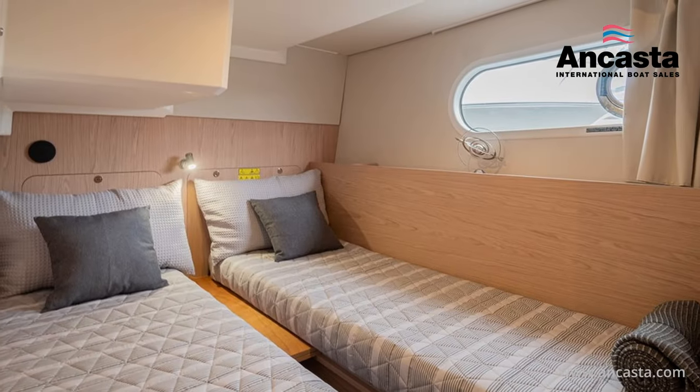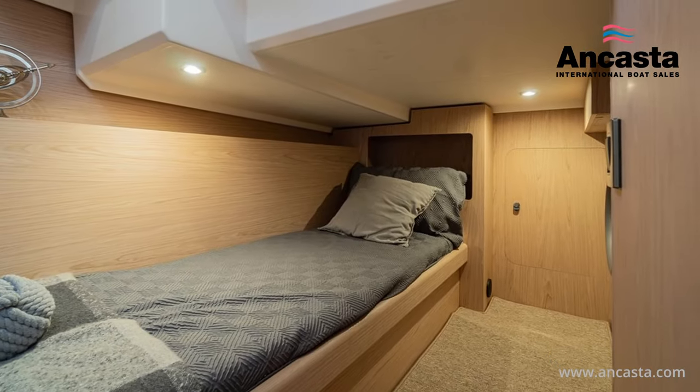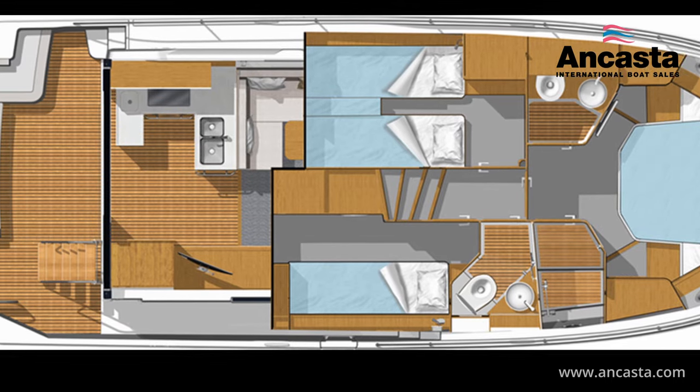Of the two further cabins for guests, the port cabin has two single beds convertible into a double bed, while to starboard is a single with modular stowage and a washer dryer. The day heads is to starboard and has an electric toilet flushing with fresh and salt water.